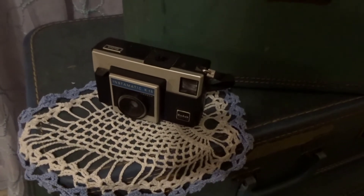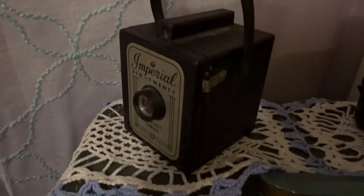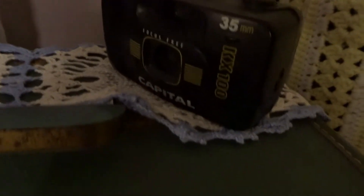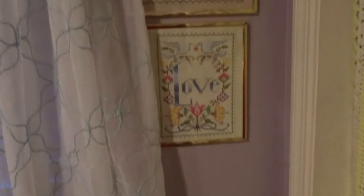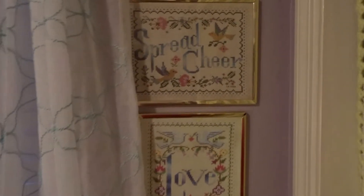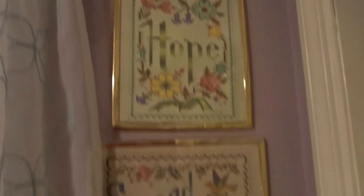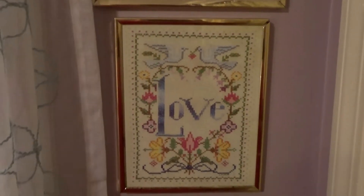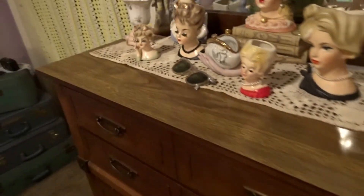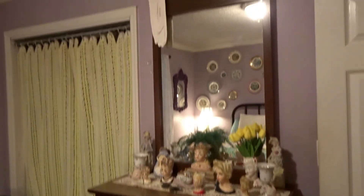Here are some more of my vintage doilies and cameras — that one was my camera when I was a little girl, this one was my mother-in-law's when she was a little girl, and this one I also had when I was younger. These were some thrift store cross-stitch finds I discovered; I'm not sure yet if I want to keep those frames or find something different.